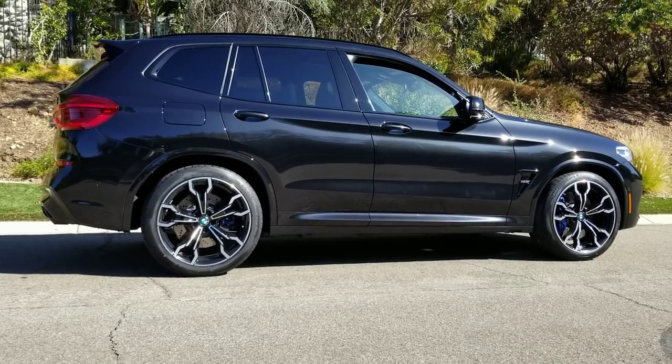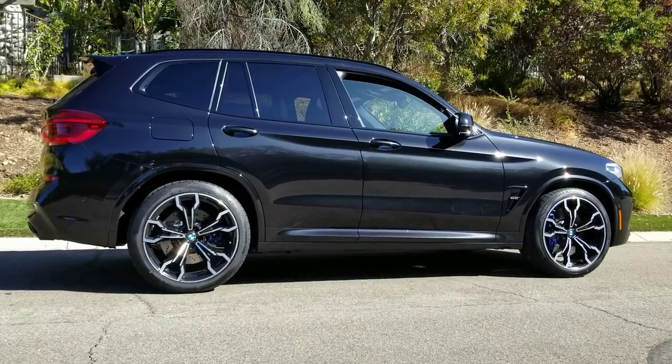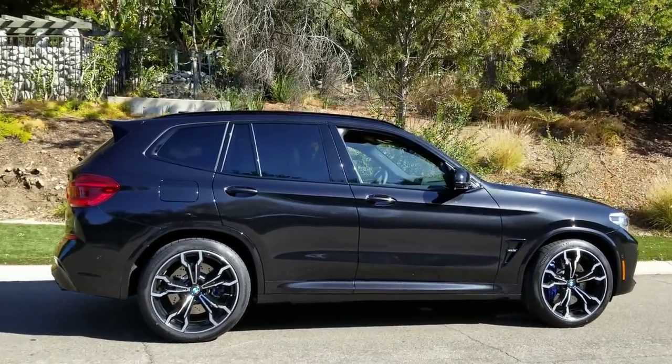First off, the car is 186 inches long, 75 inches wide, 65 inches tall, and you've got a curb weight of 4,620 pounds.